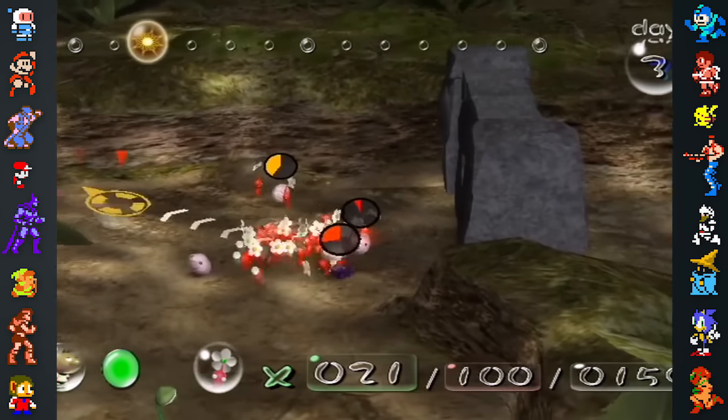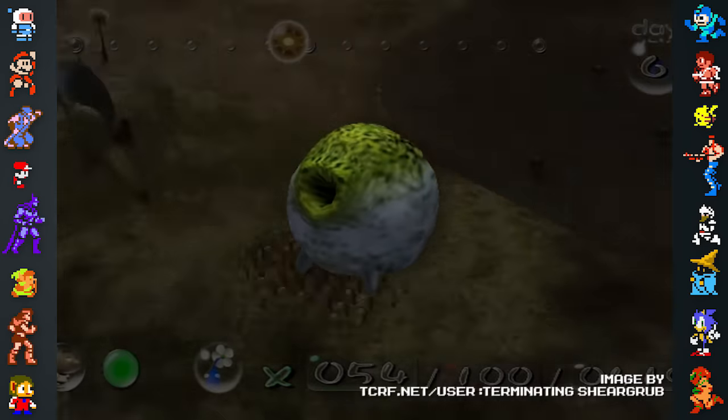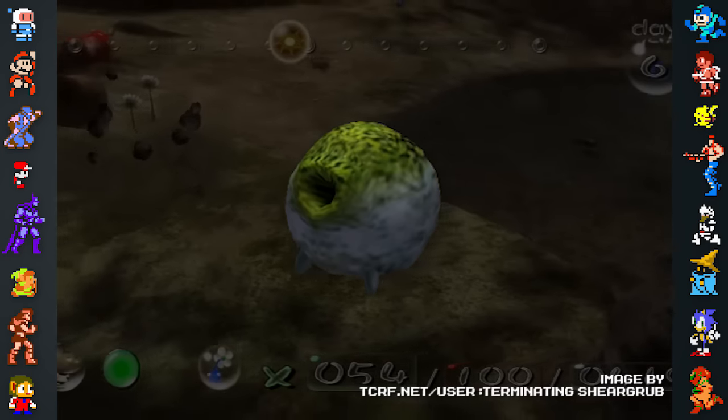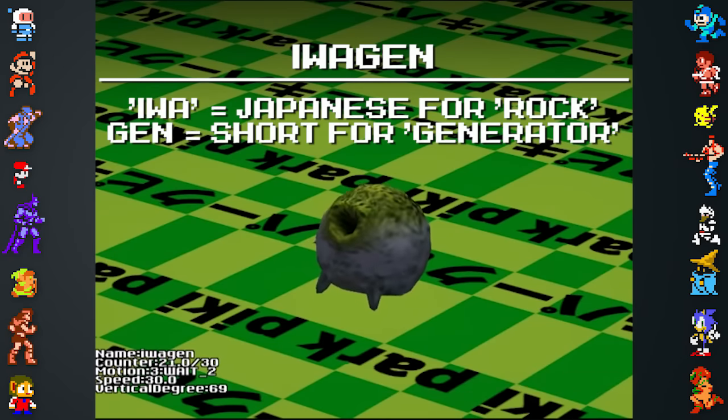There's a large amount of unused content left behind in the Pikmin games. The first Pikmin game contains data for an enemy called Iwajen that attacks by shooting rocks at the player. The name is a combination of Iwa, the Japanese word for rock, and generator.